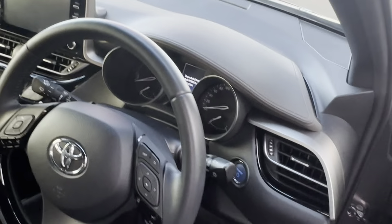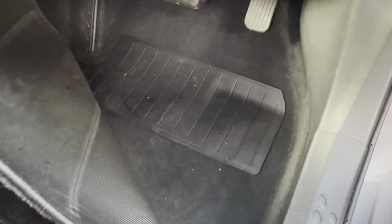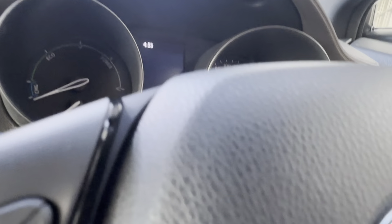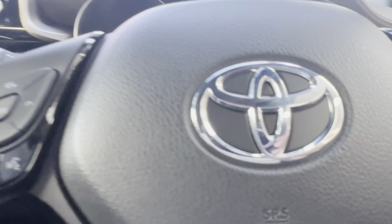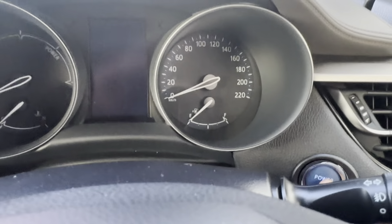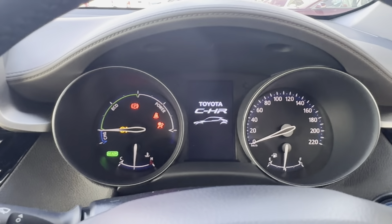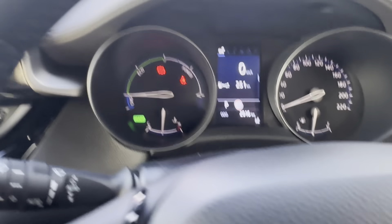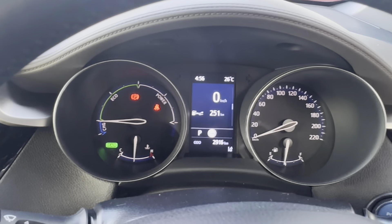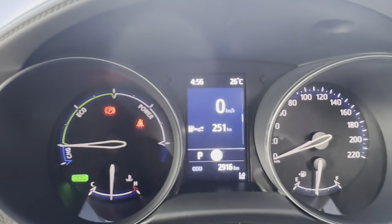Now we'll hop in that driver's seat. Just have a look under that mat first — no marks underneath, everything's in great condition, and no marks on the inside of that door either. I'll hop in and start it up for you. So you do have two keys with this car — it's got a push-button start. Having a look at that dash cluster, you can see it's just under 3,000 kilometres, and no warning lights showing either, which is good.